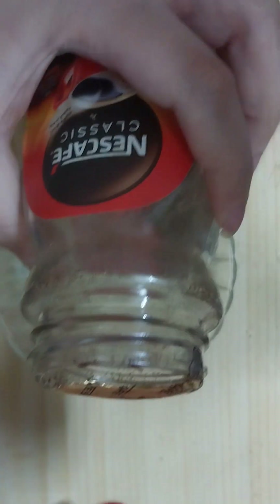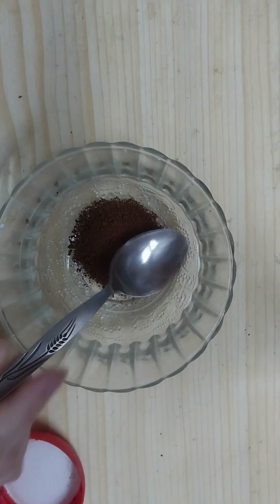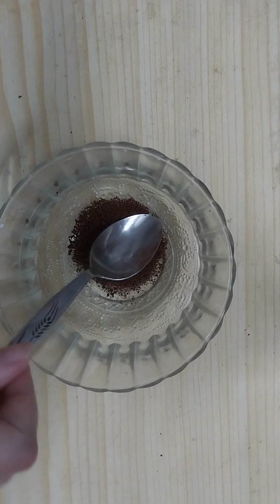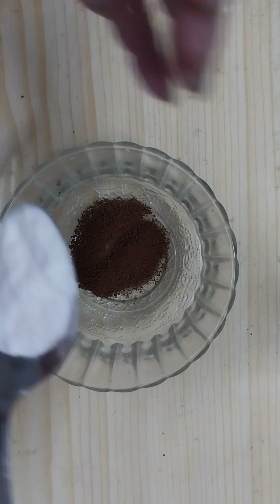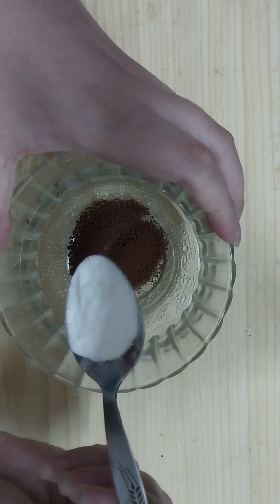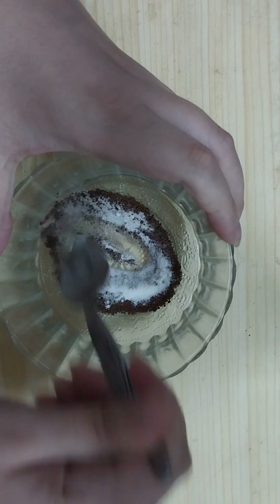The first ingredient we will need is instant coffee or Nescafe — add one teaspoon of instant coffee. Then we need to add one teaspoon of baking soda. You cannot use baking powder in this because it's not going to work the same; you need to use baking soda.